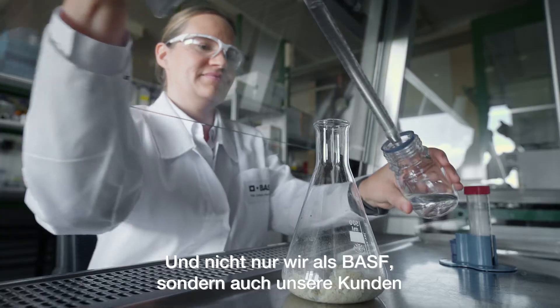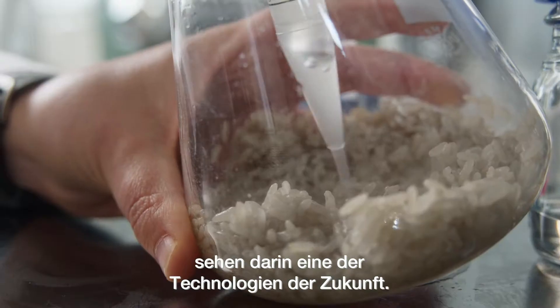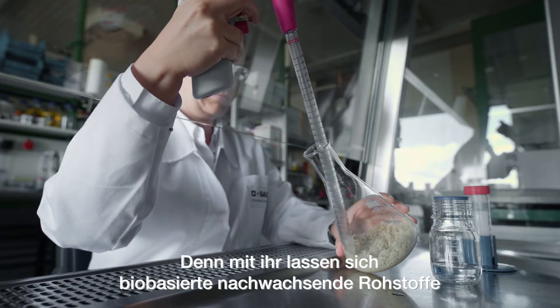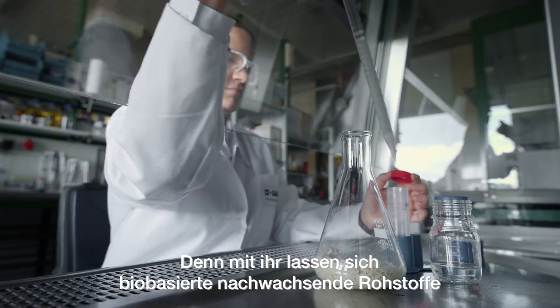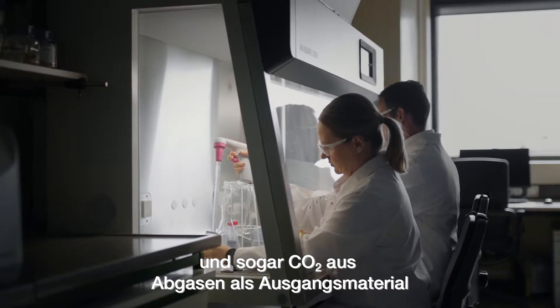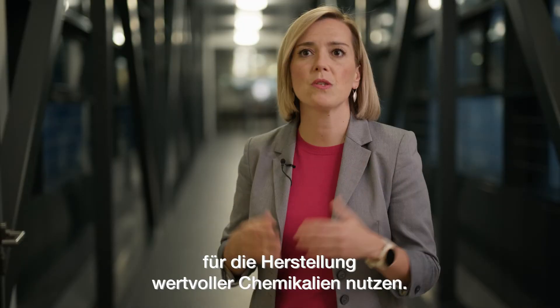Biotechnology in general is really a rising technology. And not only we as BASF, but our customers see that this is really one of the technologies of the future. Because with fermentation you can use bio-based renewable raw materials, even CO2 from off-gases, as feedstock to generate valuable chemicals.